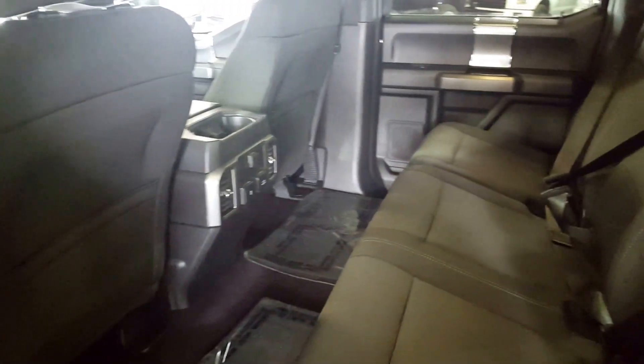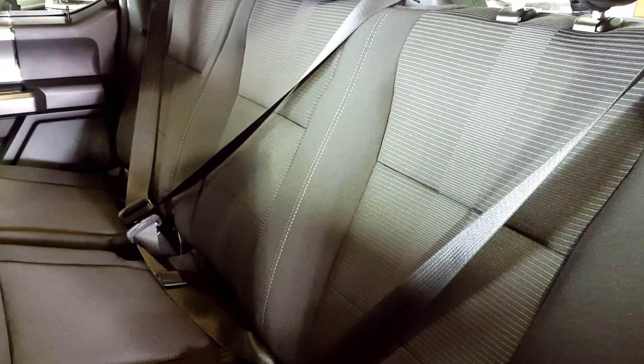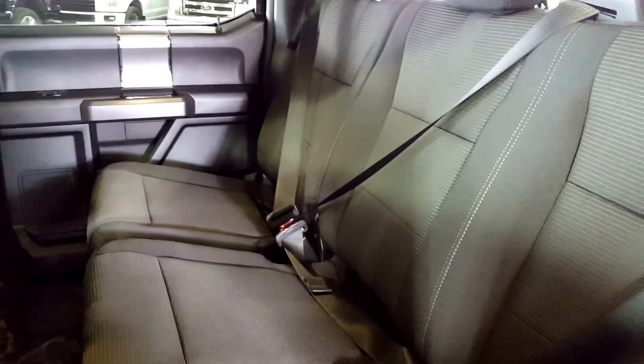Moving to the back, as you can see there's a ton of space. You've got three seatbelts with three-point harnesses to keep everybody safe back here. These seats are split 60-40, and if you need a little bit of extra cargo space, all you've got to do is reach down, pull on this lever, and push up — so you have a little bit of added space.